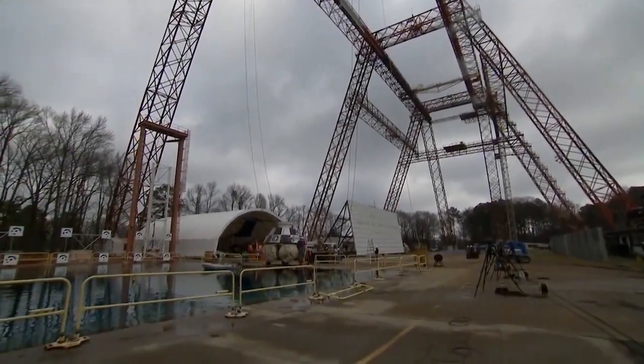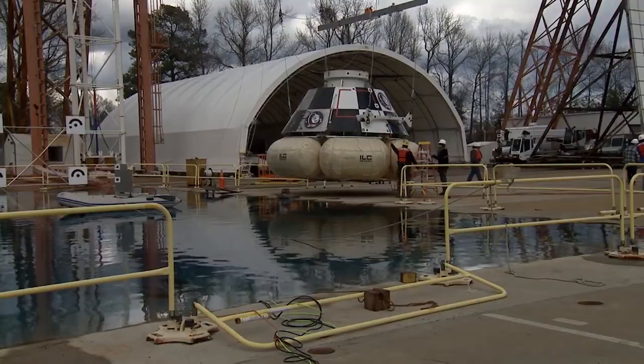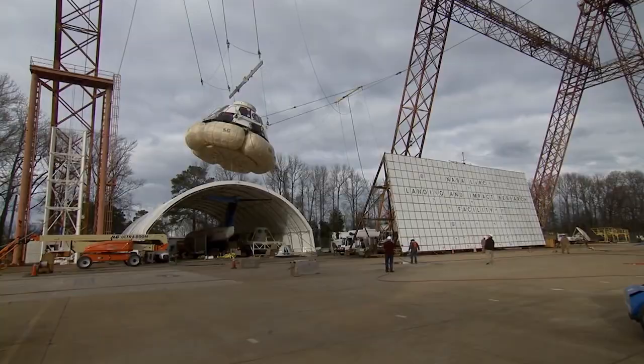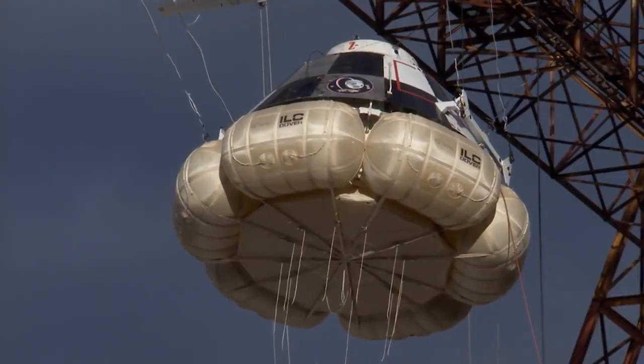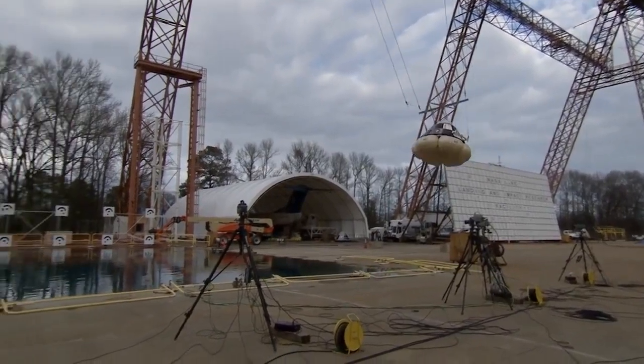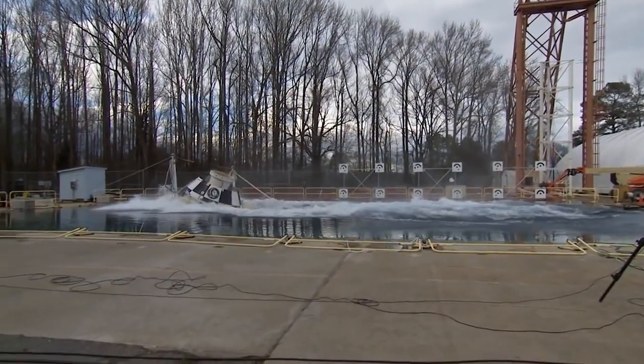Spaceflight safety testing continued recently as Boeing began splash tests for the CST-100 Starliner at NASA's Langley Research Center in Hampton, Virginia. Although designed to parachute back to land, the Starliner is also built to handle a water landing in the unlikely event of an off-nominal occurrence, such as a launch emergency.